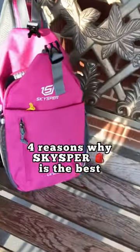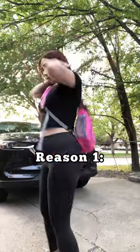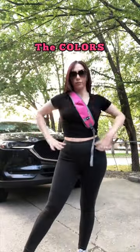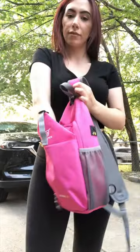I'm going to give you guys my top four reasons on why this Skyspur crossbody sling bag is the best. Reason number one, and what enticed me to purchase this in the first place, is the color choices. I think this pink is so fun and such a nice pop of color.